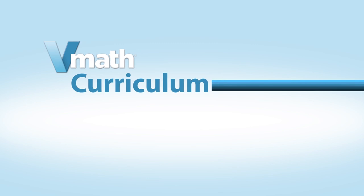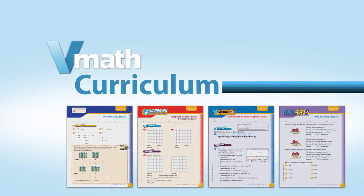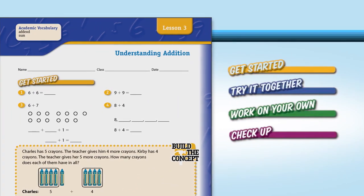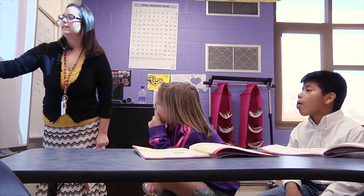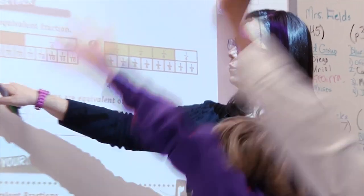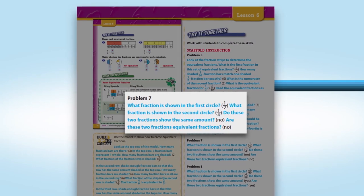V-Math provides four different types of lessons to help students reinforce their conceptual, procedural, and problem-solving skills. The main daily V-Math lesson is in a four-step format, providing both explicit and inquiry-based instruction. Students first receive explicit and systematic instruction in key concepts and problem-solving. Model teacher talk helps ensure consistent delivery of best practice instruction.